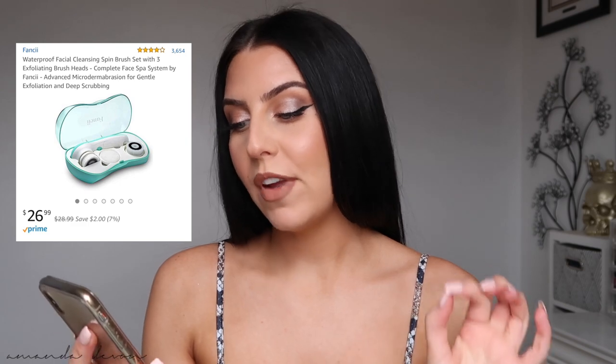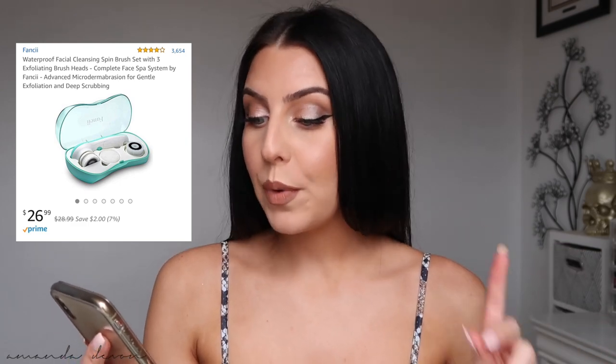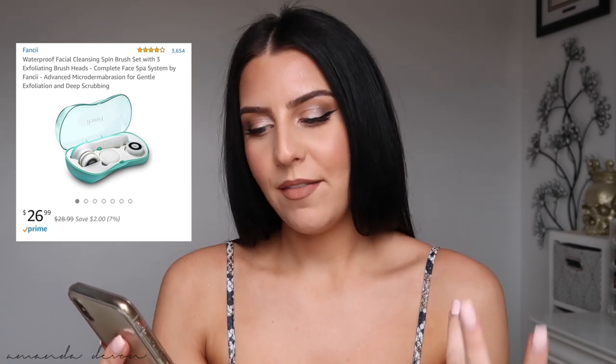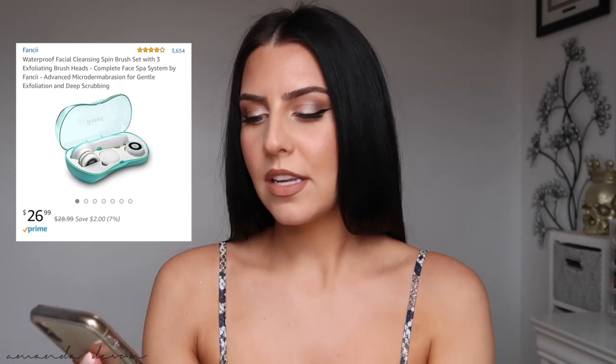For the first item, I'm going to be reading off my phone to get the details and then show you the product. This is the Fancy Waterproof Facial Cleansing Spin Brush with three exfoliating brush heads — a complete face spa system — and it's an advanced microdermabrasion for gentle exfoliation and deep scrubbing. You have the tool and then three different brush head attachments.